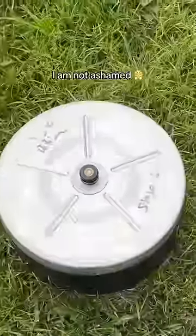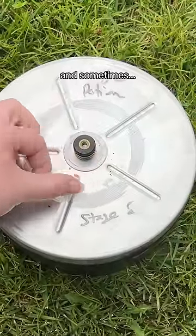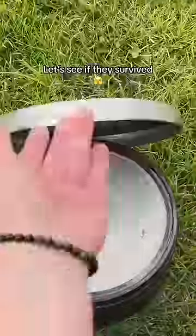Rocks have been tumbling for yet another month, but you know what? I am not ashamed. It has been a very, very busy month for me, and sometimes your rocks get over-tumbled. Let's see if they survived.